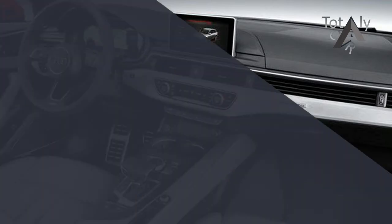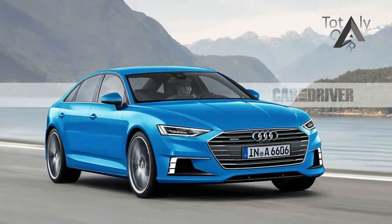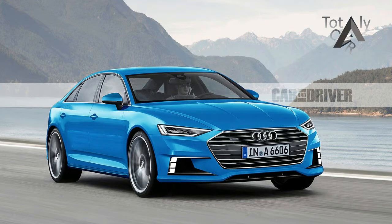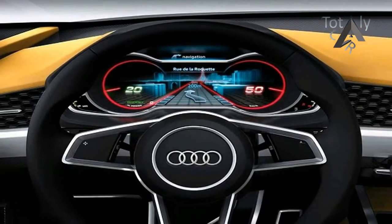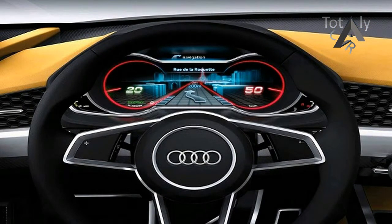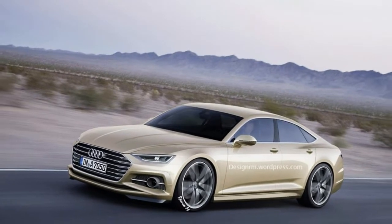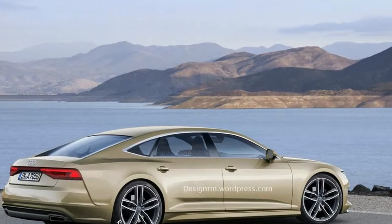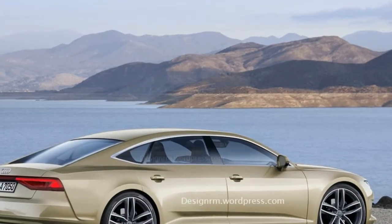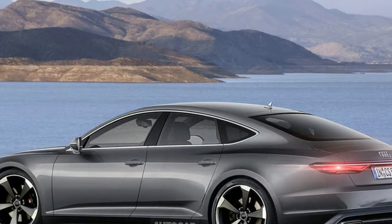The Audi A7 is the German automaker's full-sized four-door four-seater super coupe that takes on the likes of the BMW 6 Series Grand Coupe and the Mercedes CLS. Launched originally in 2010 with a facelift in 2014, the first gen A7 had lived out its life cycle quite well with iterations of the crazy twin turbo V8 powered RS7. Now Audi has unveiled the second gen Audi A7 with sharper and more muscular styling that falls in line with the design direction that the likes of the new A8 and Q8 have taken.